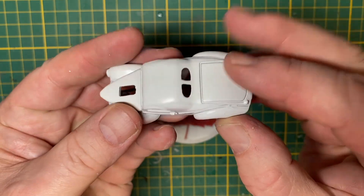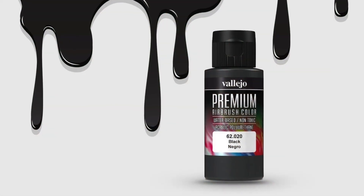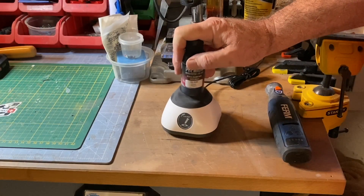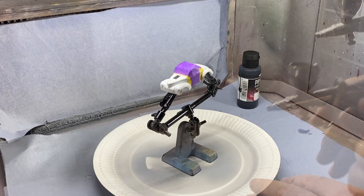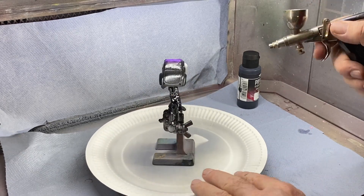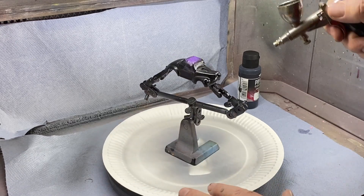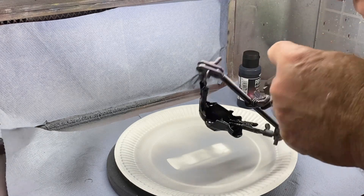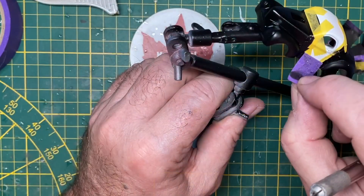I shot a high gloss white on top of the white primer, so there's not a big difference there. Then I carefully mask it up and mix up my black Vallejo acrylic paint. I like it because you can put it right out of the bottle into the airbrush. And that's obviously going to give me a very recognizable two-tone paint job.